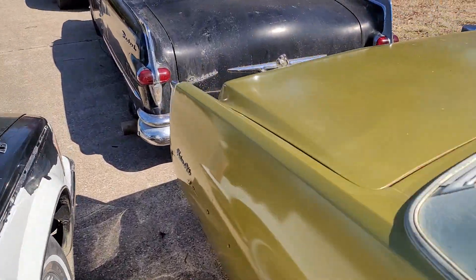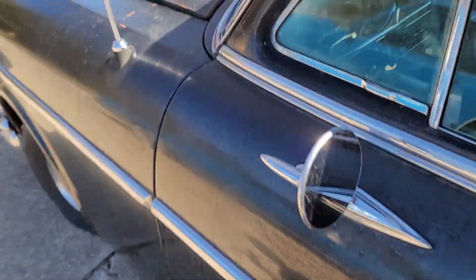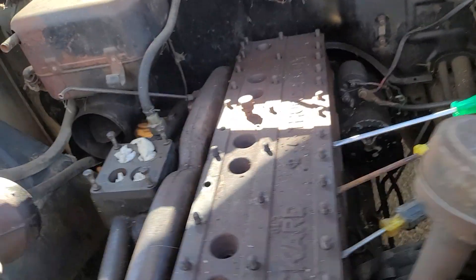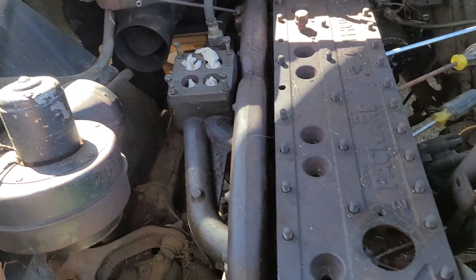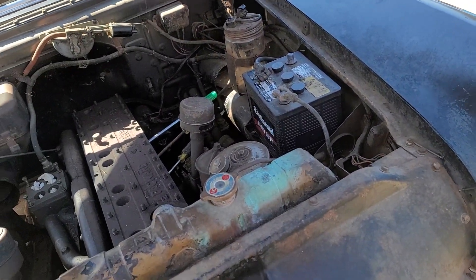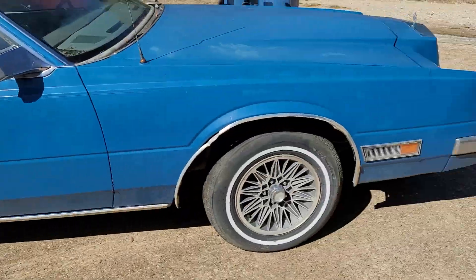Then we'll move on to the 54 Packard. Tires are shot, interior is still decent. Under the hood, I've gotten a large portion of the engine disassembled, but the cylinder head refuses to come loose — the motor's locked up tighter than a bank, or than my spending if my wife had any idea how much I've put into these vehicles. I've put on the new hood ornament, the replacement bezel, and changed out the front lights.